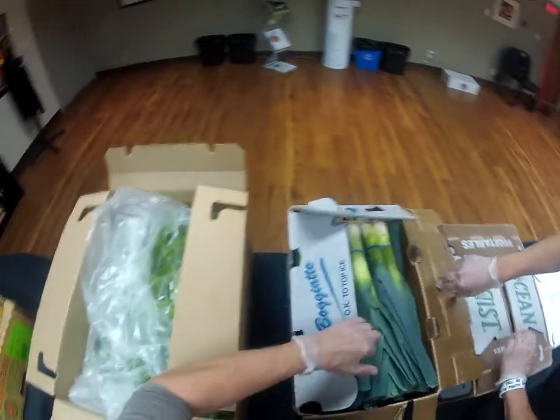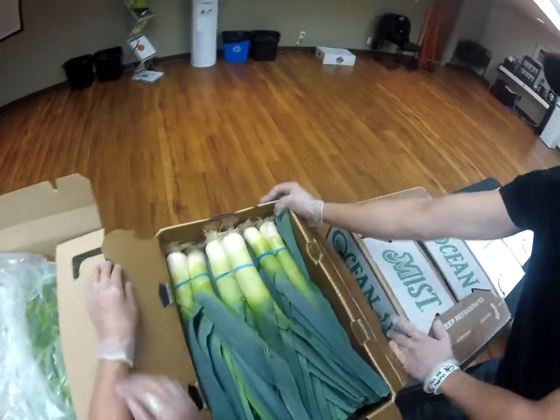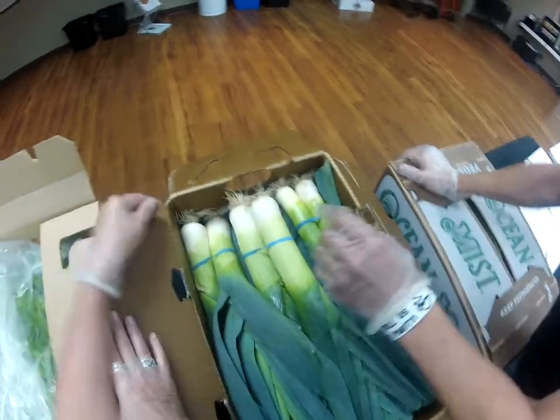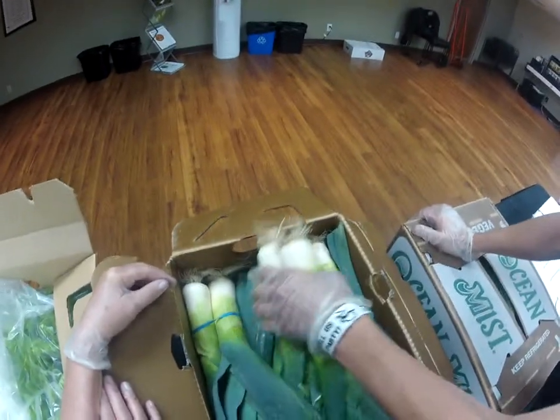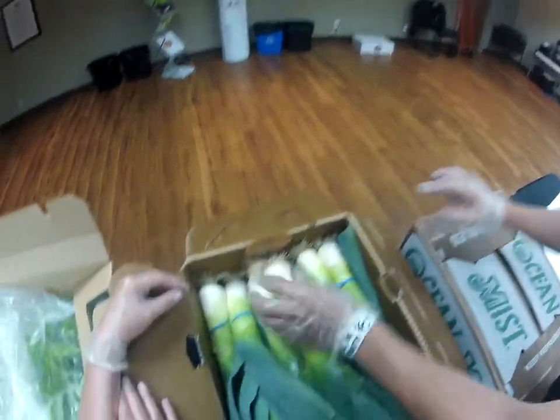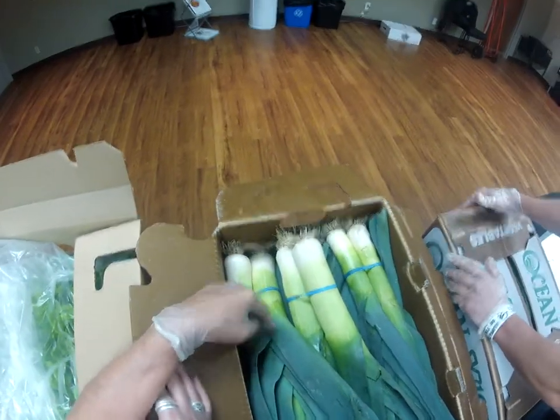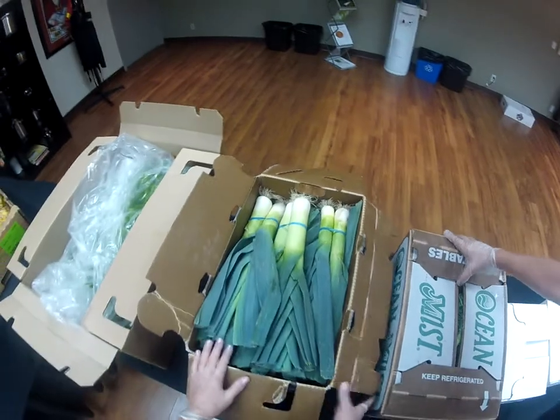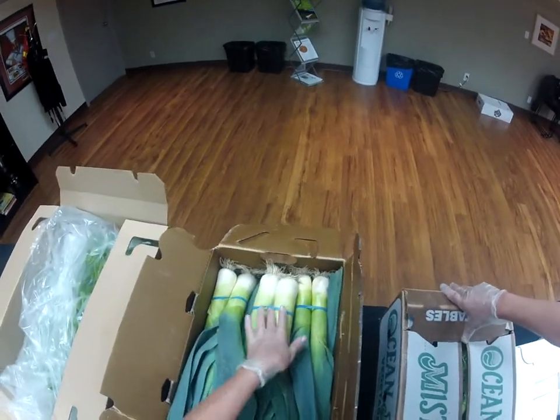And here we have some fall vegetables. We have some leeks. We're just checking for any dark striping or any mold, and making sure they're not leaking. These are great for potato leek soup or with some braising.